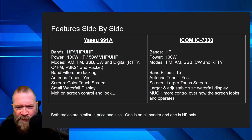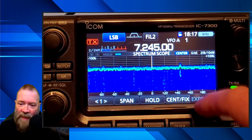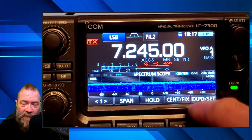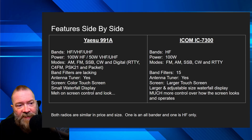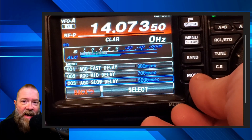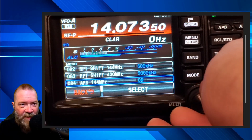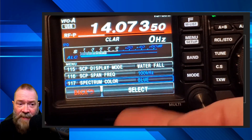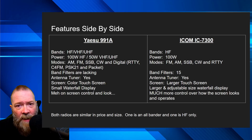On the 7300 you have a much larger screen and you can adjust the waterfall display — the size, colors, how it looks, everything. You have much more control. Looking at this first video, on the 7300 everything is right at your fingertips; you can expand things, change to a scope view, or go to meter settings very quickly. On the 991, you're kind of stuck with what you've got, and if you want to change anything you have to navigate through something like 154 menu items.